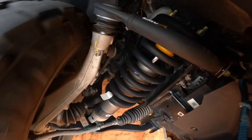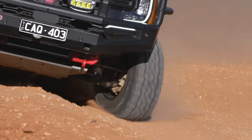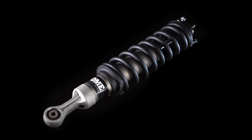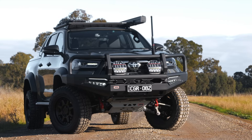Something new that we've done on the front dampers of this MT64 is put grooves in the body. What that lets us do is really tune that ride height into what customers want, but also tune the height depending on what accessories they've got fitted.